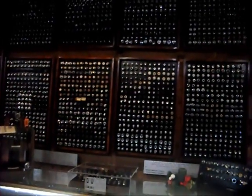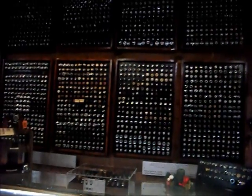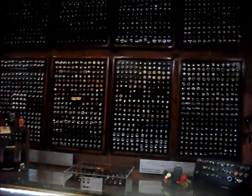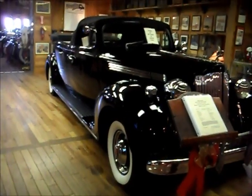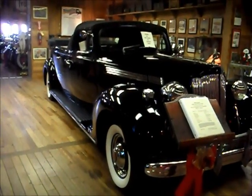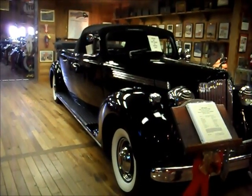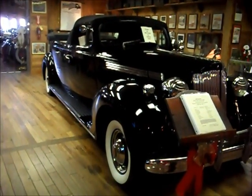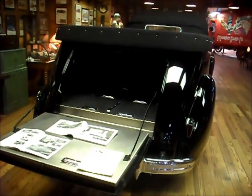Did you ever wonder where all those missing cigar lighters went from the cars? Now you know — they're in the Fort Lauderdale Antique Car Museum. A 1938 Flower Car could be used for a first call to pick up bodies or to transport flowers, chairs, that sort of thing to the funeral. This is the rear of the vehicle where you slide in the first call casket.